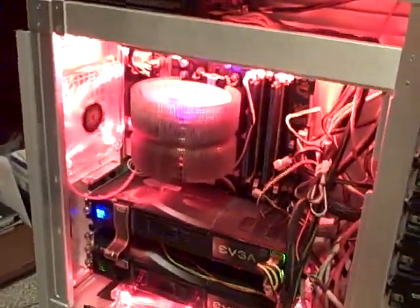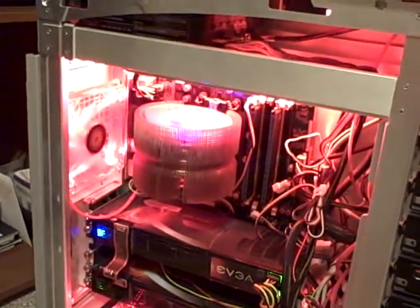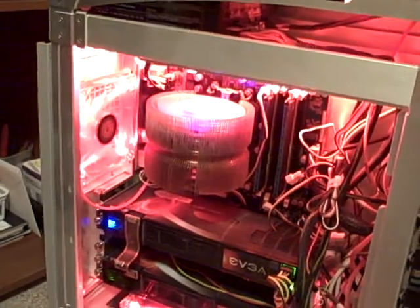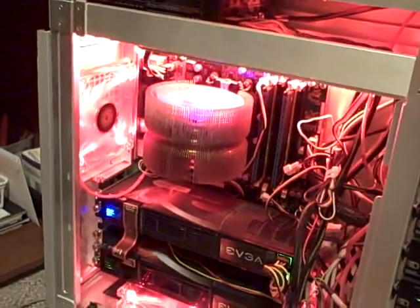My headset is a Zalman. I forget what the name of it is, but it's pretty good. I'd rather it be red, but there's nothing I can really do about that.